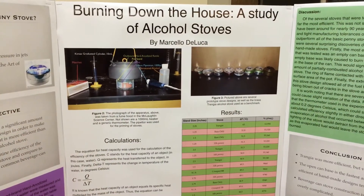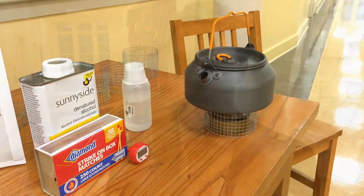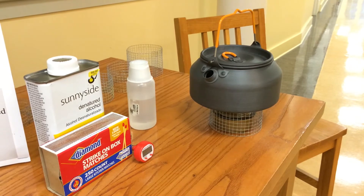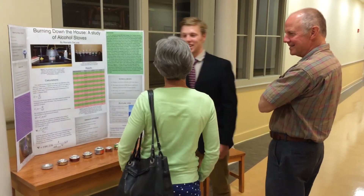I wanted to address the issue of alcohol stove efficiency. I'm kind of an avid hiker, so I decided to do penny stoves, which are basically cans that you cut up and make into a stove. I ended up finding out that just the bottom of a can with some alcohol in it is more efficient than a closed top stove with a bunch of holes in it that produces jets. It really taught me that simplicity is key.